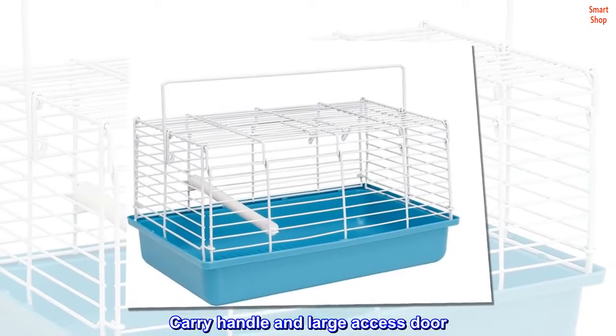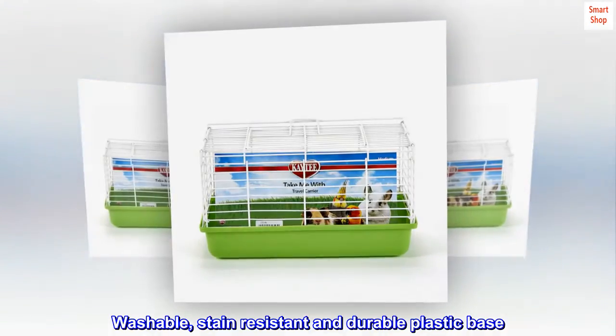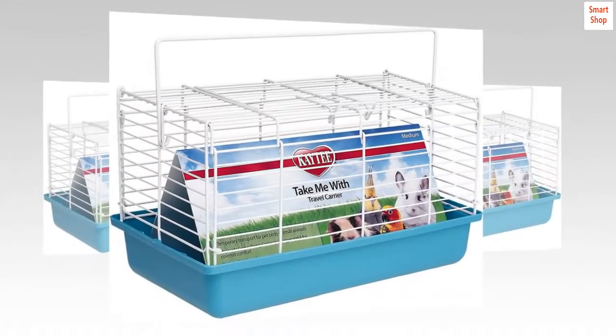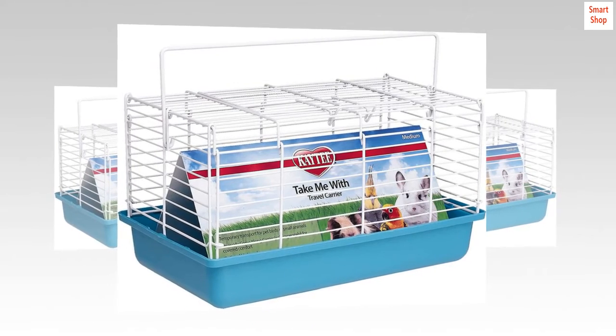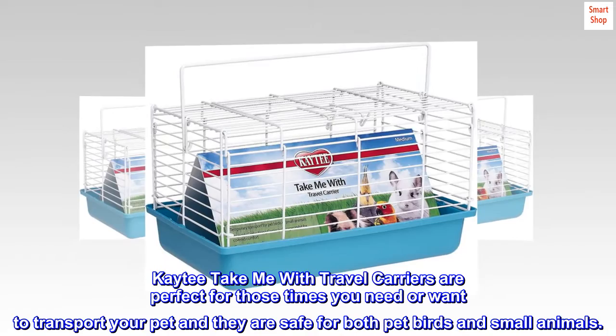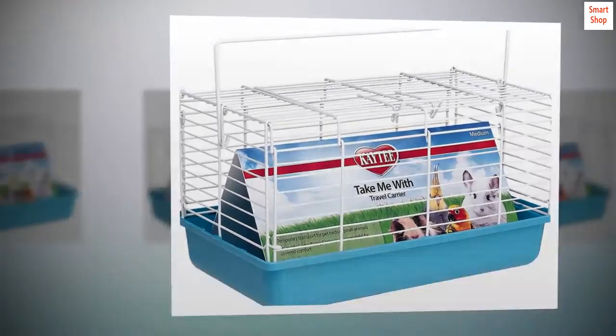Carry handle and large access door, washable, stain resistant and durable plastic base. Includes optional perch for pet birds. Colors vary. Kaytee Take Me With Travel Carriers are perfect for those times you need or want to transport your pet, and they are safe for both pet birds and small animals.